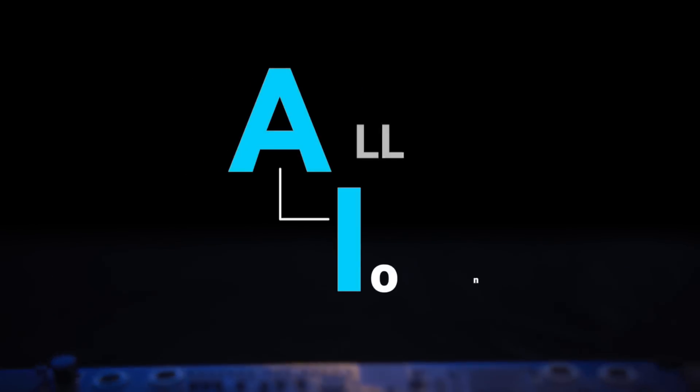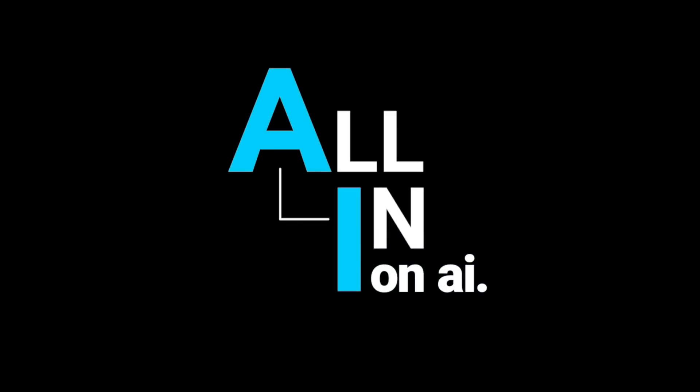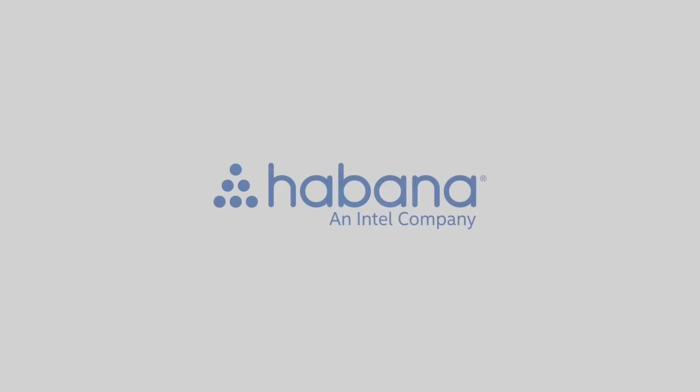Put simply, we're all in on AI. Habana Labs.